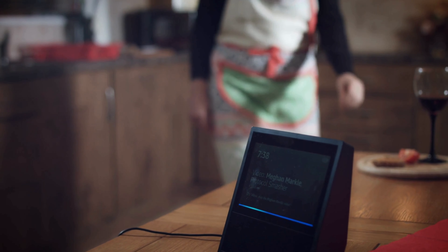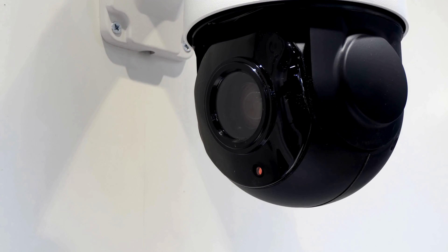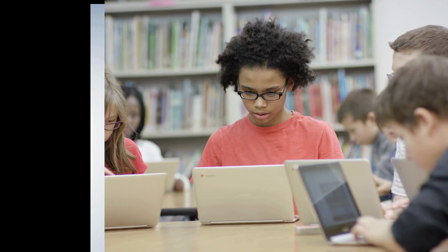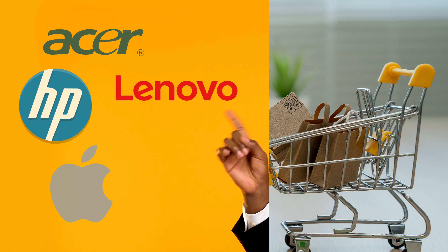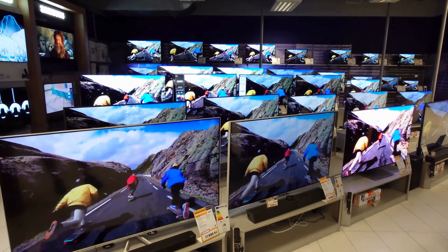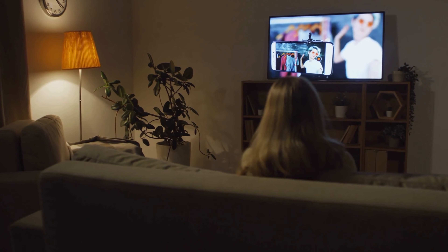Temu is also your one-stop shop for smart home devices. You can upgrade your home with discounted Amazon Echo Dots, Nest Hubs, security cameras, and more — like turning your home into a futuristic paradise without breaking the bank. Need a new laptop for work or school? Temu offers jaw-dropping deals on laptops from top brands like Acer, Lenovo, HP, Dell, and even MacBooks, at up to 50% off. And if you're looking to elevate your home entertainment, Temu has rollbacks on 4K TVs from various top brands for crisp visuals in your living room.